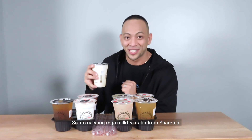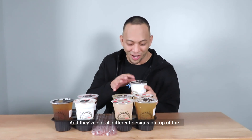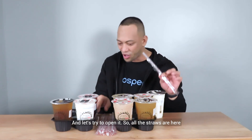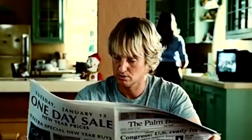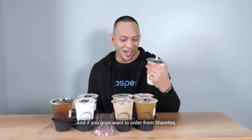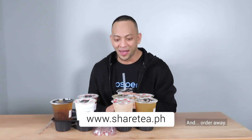Wow! So ito na yung mga milk tea natin from ShareTea. And it's still very cold — the ice is still there. They've got all different designs on top of the pintake. This looks like it's a Burj Khalifa of milk tea. All the straws are here for my friends. Neatly packaged. Let's pop the bubble. Wow — 50% sugar. Sobrang sarap. This is winter melon, by the way. And if you guys want to order from ShareTea, just log in to www.sharetea.ph and order away.